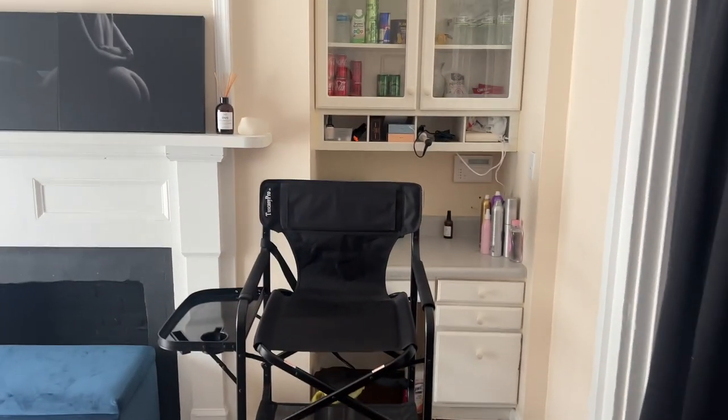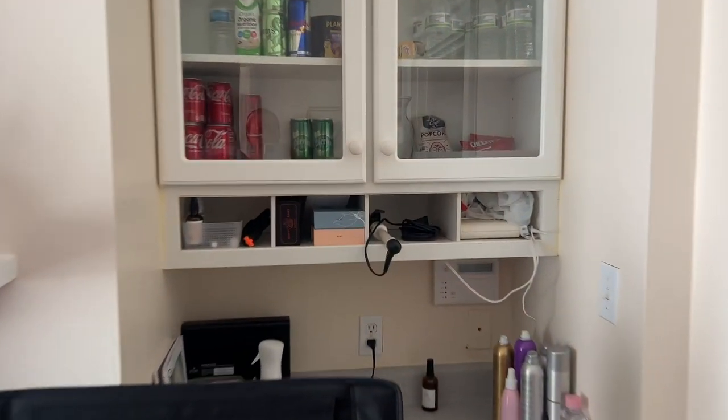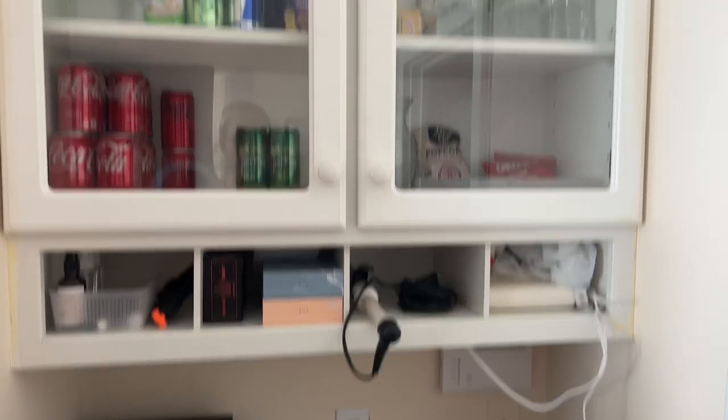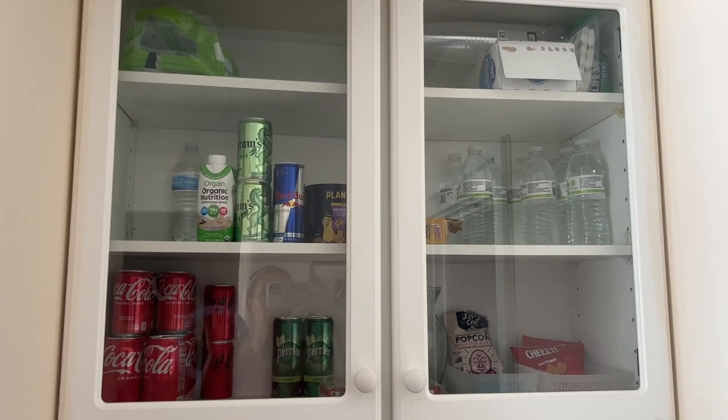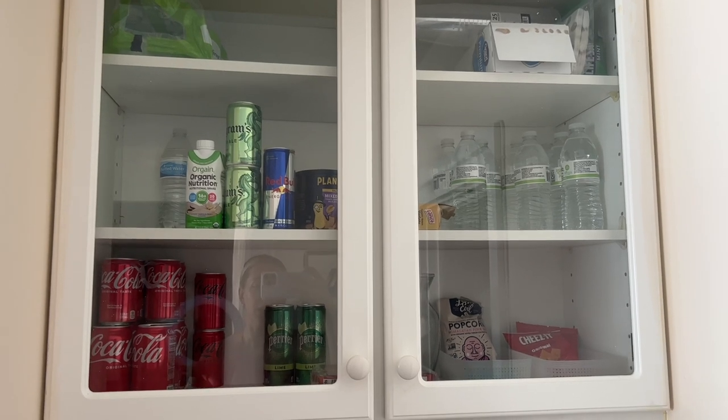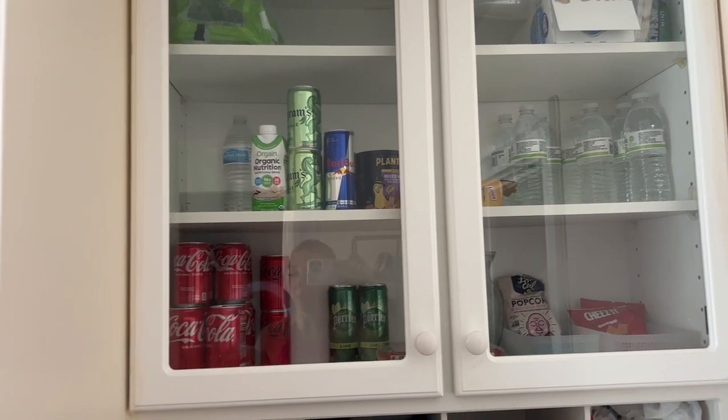We do have a makeup station here. I have a curling iron and things that you can use. There will be snacks stocked for you, so that's not something that you're going to have to deal with at any point.